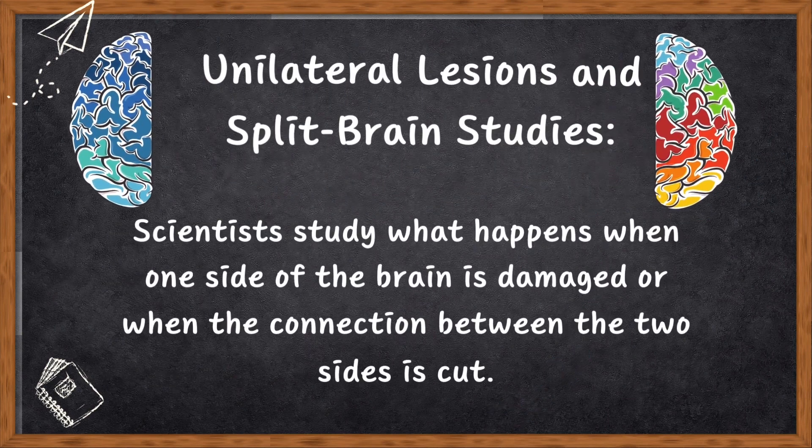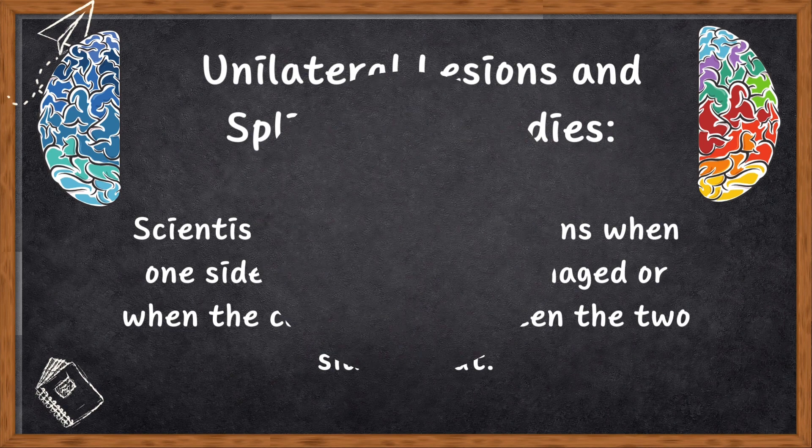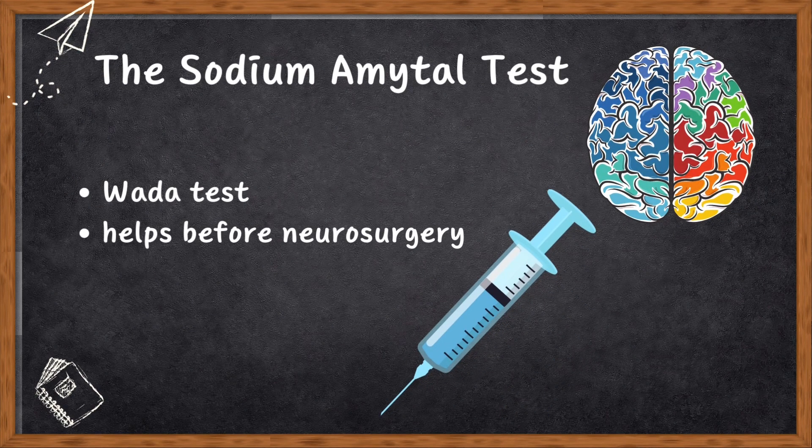Today we have better methods. Number one, unilateralism. Number two, split-brain studies — scientists study what happens when one side of the brain is damaged or when the connection between the two sides is cut. Number three, the sodium amytal test, also known as the WADA test, used before neurosurgery especially for epilepsy. They inject a bit of sodium amytal into one of the carotid arteries.